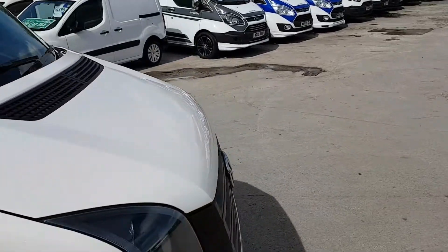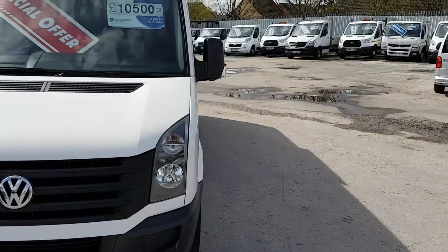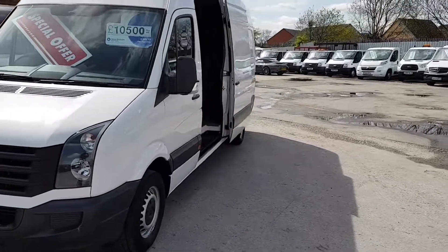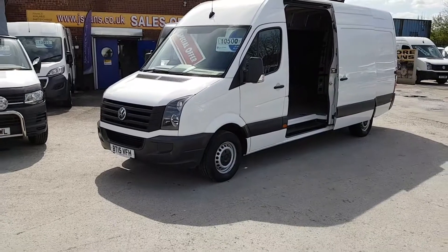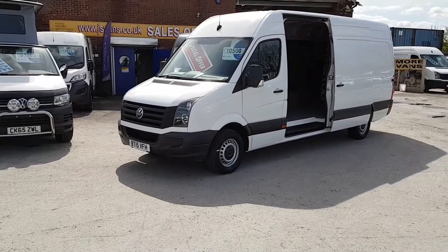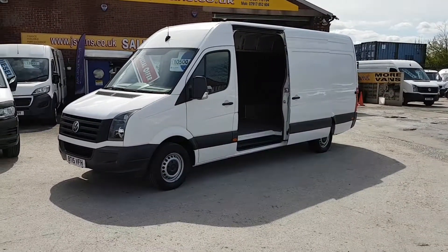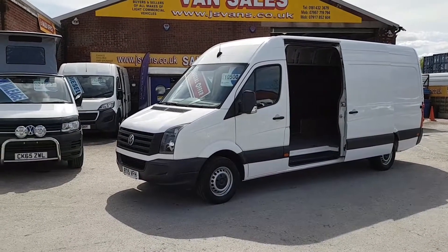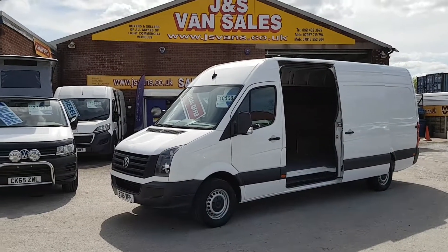We have a choice of VW Crafters available at the moment — short wheelbase, medium wheelbase, long wheelbase, also the extra long wheelbase 5m VW Crafters, sprinters and jumbo transits, all on the website. Go to www.jsvans.co.uk. Open 7 days. Thanks for watching the video.